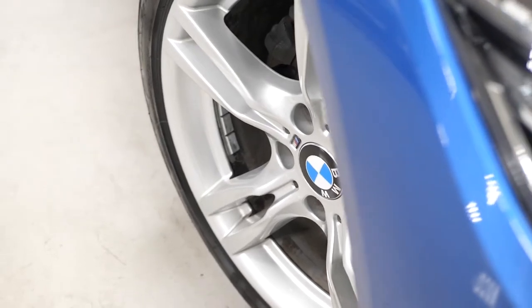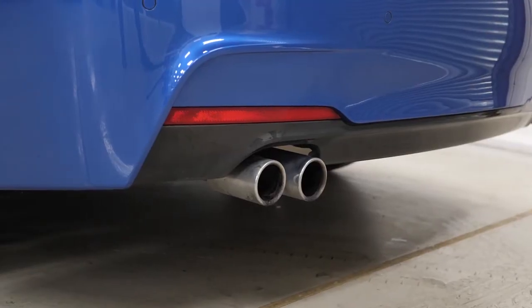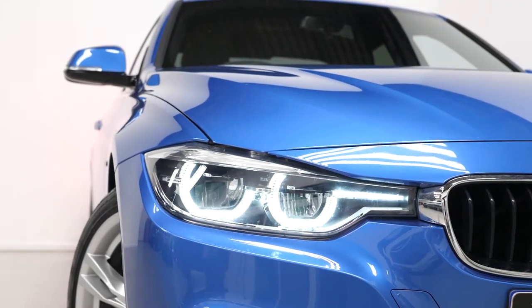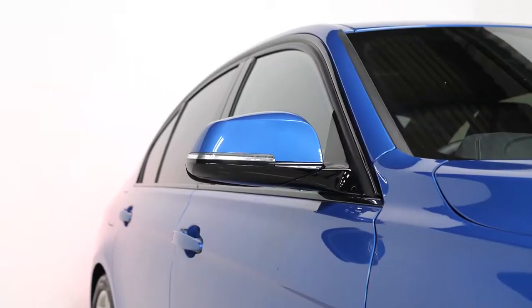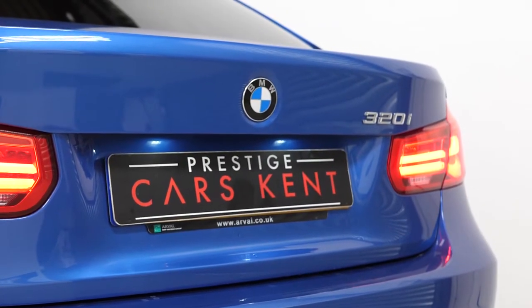Some of the standard inclusions on the M Sport model consist of the M aerodynamic body styling with the more aggressive front bumper, the more aggressive rear bumper as well with the dual chrome tailpipe finishes, the LED tail lights, the LED daytime running lights with the Bi-xenon headlights, and also some of the chrome trim and gloss black exterior trim as part of the high gloss black shadow line exterior trim, all included as part of your M Sport features.